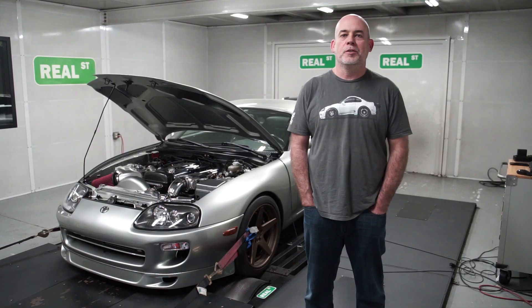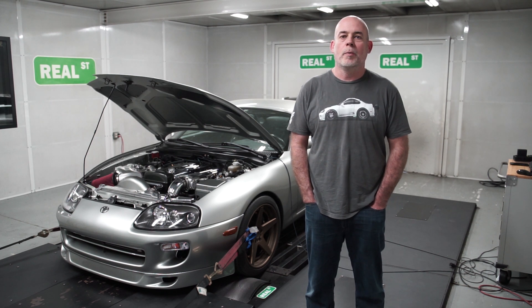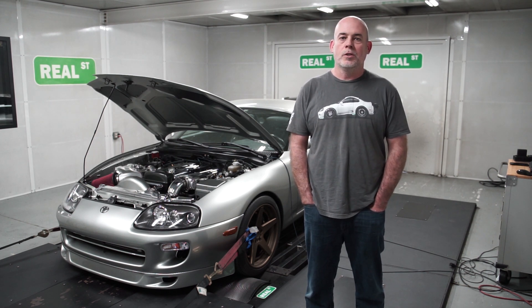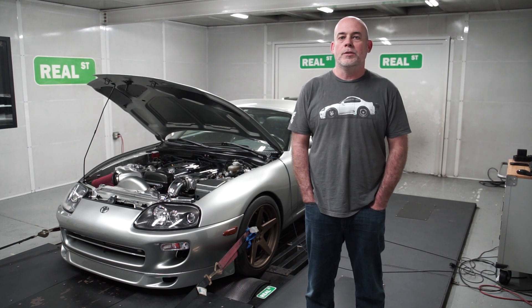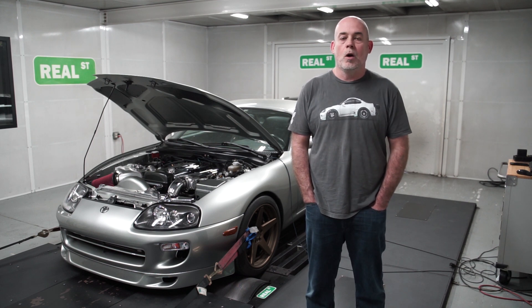We're here today with a pretty neat addition to the Supra community. We have a basic 1000 wheel horsepower Supra behind me, and it's got an A340 automatic transmission that is now controlled by a MoTeC M1 ECU. John Reed from John Reed Racing has created a firmware that goes into the M1 ECU that allows for automatic transmission control, giving you access to a modern ECU with all the great features of MoTeC and its incredible data system.